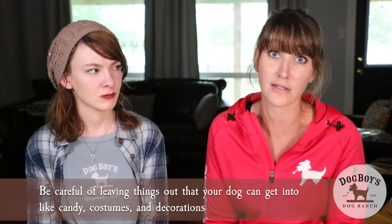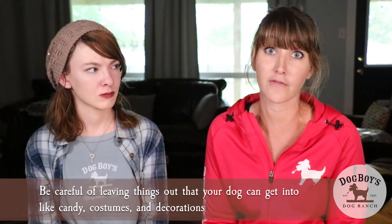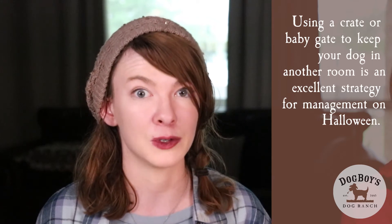Candy, costumes, decorations — you want to make sure that none of that stuff is sitting out that your dog can chew or ingest. If you're not able to supervise your dog, using a crate if they're comfortable in one, or having them in a separate room with a baby gate, is a great way to manage your dog when you're not able to watch them around these items.